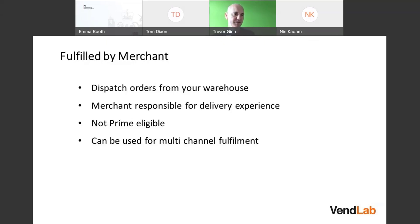For Fulfilled by Merchant, you dispatch orders from your own warehouse. You are entirely responsible for the delivery experience. You don't have to abide by quite the same strict rules as SFP, and you don't have to manage inventory into Amazon's warehouses. However, your order will not be Prime eligible, and you can't use multi-channel fulfillment.